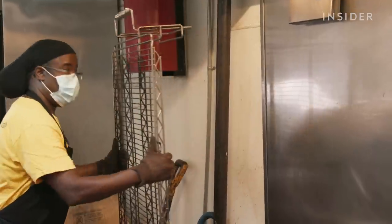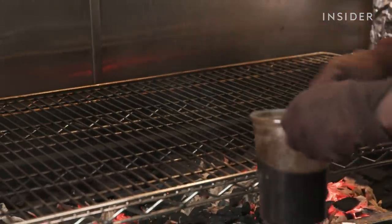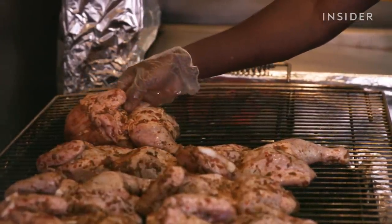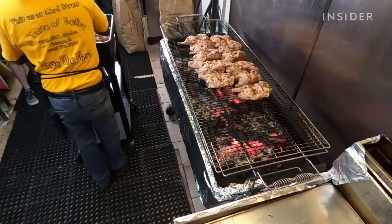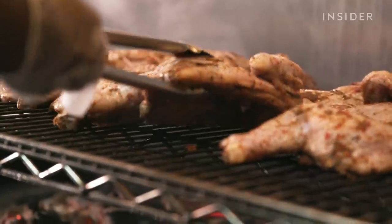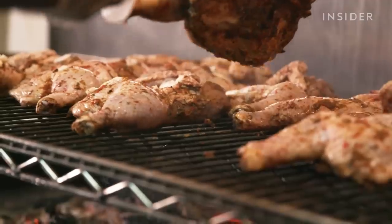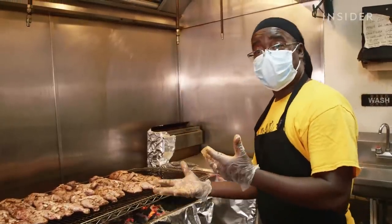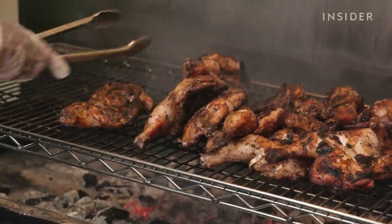When people come in and look around, they see images of Garifuna culture. As stewards of their culture, the Castillos feel they must keep transmitting its different aspects — that's critical to their survival. On a daily basis, Garifuna Flava can go through upwards of 120 pounds of jerk chicken. To cook it, they use an open charcoal grill, and because the chicken has been seasoned for a couple of days, the seasoning has fully permeated it.